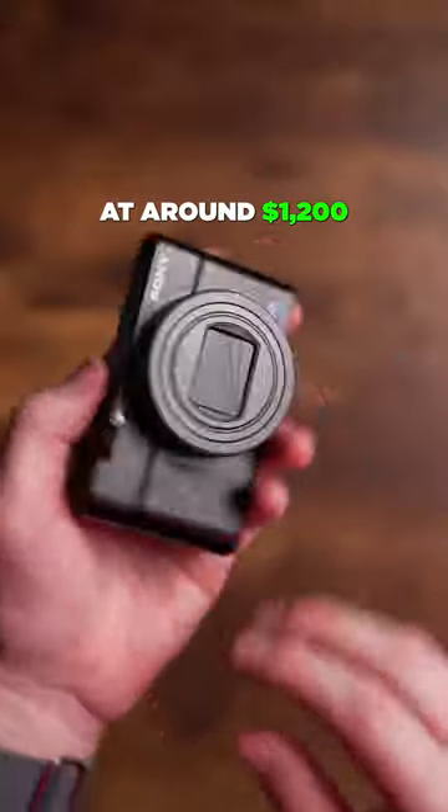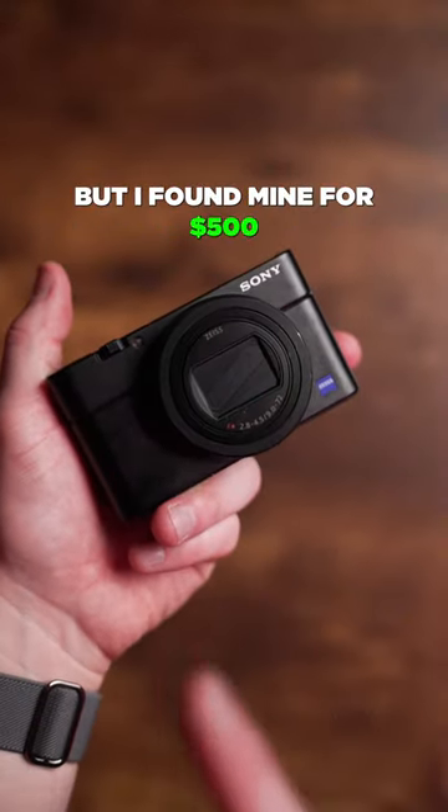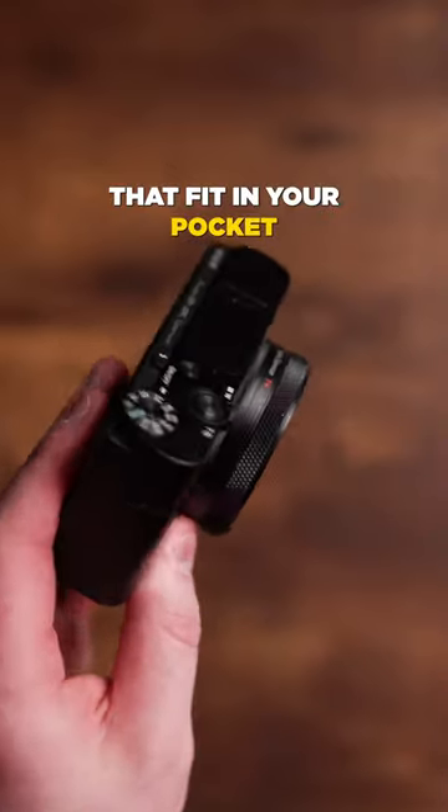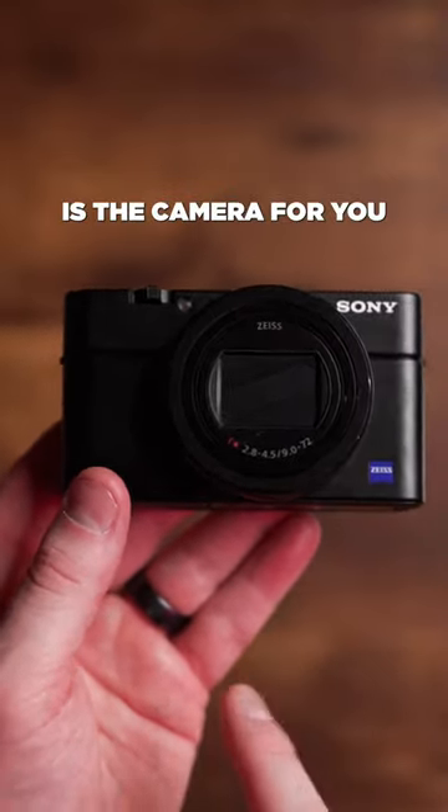It's a little bit more expensive new at around $1,200, but I found mine for $500 on Facebook Marketplace. If you need professional results that fit in your pocket, the RX100 Mark VII is the camera for you.